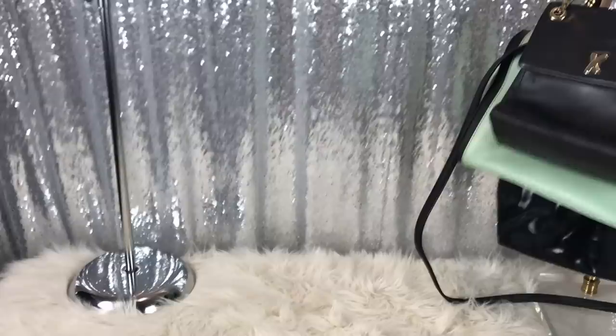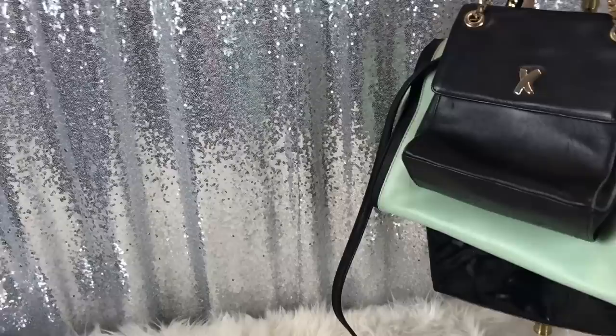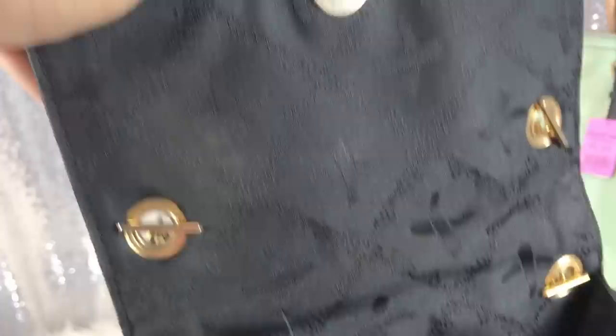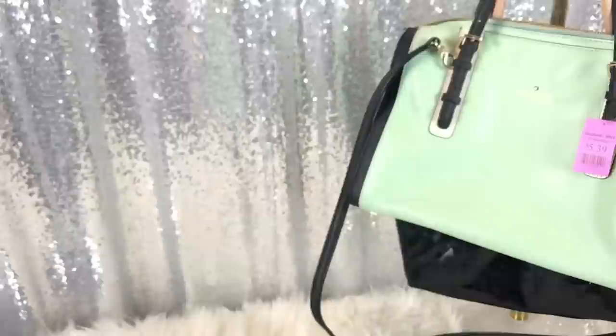Then I got this Paloma Picasso bag. It is authentic — a lot of times these are fake. And it was $6. This is the inside — really good condition. A little conditioner and she will be good as new.